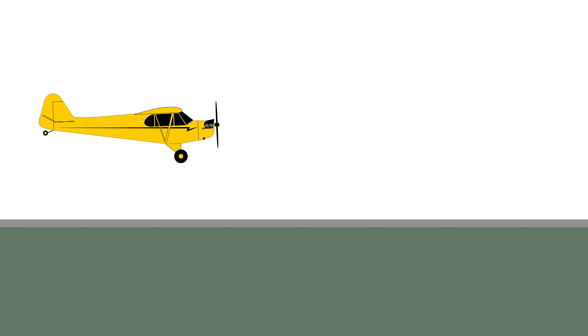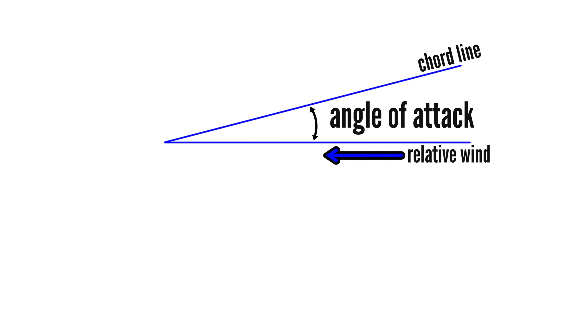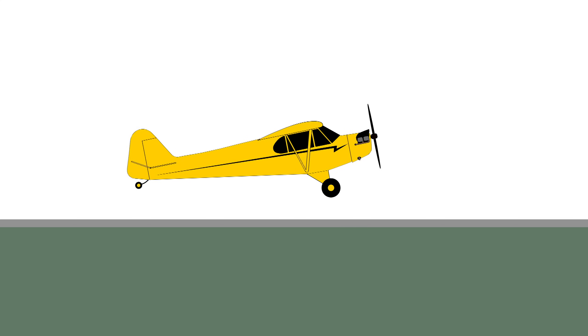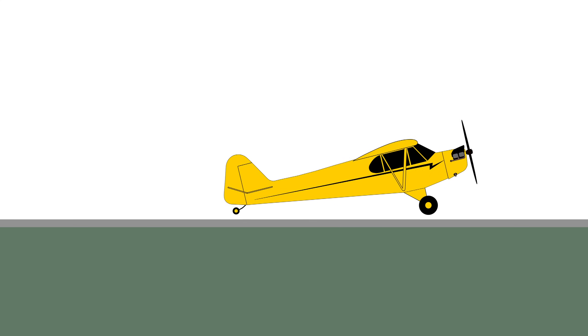But why? Why should you avoid doing a three-pointer in a gusty headwind? From the roundout through the flare to touchdown, the wing of an airplane has a very high angle of attack. It won't be as high at the start of the roundout, but as you transition, the angle of attack gets more and more until all three wheels are on the ground, where it is at its highest.